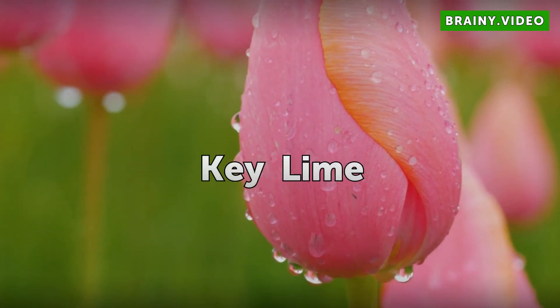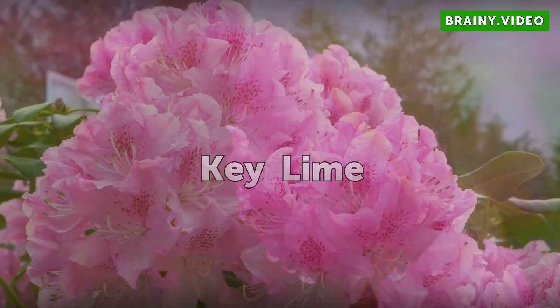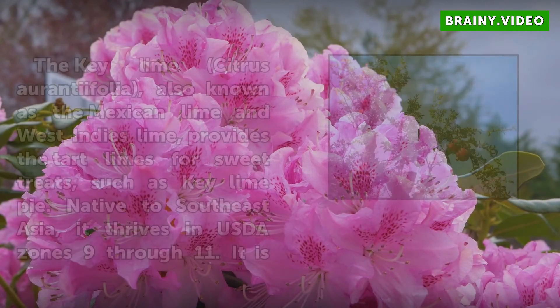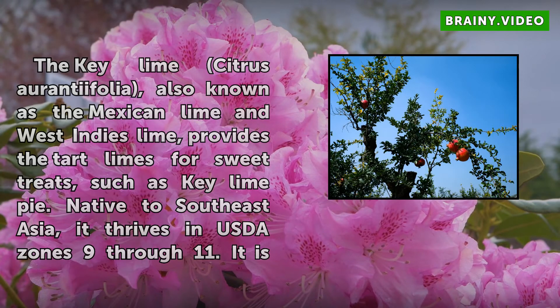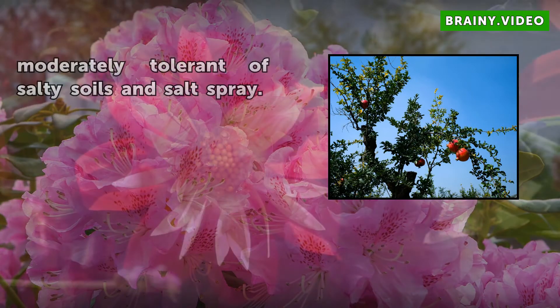Key Lime. The Key Lime, Citrus aurantiifolia, also known as the Mexican Lime and West Indies Lime, provides the tart limes for sweet treats such as Key Lime Pie. Native to Southeast Asia, it thrives in USDA zones 9–11. It is moderately tolerant of salty soils and salt spray.